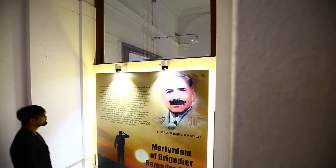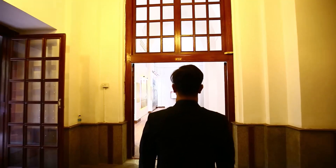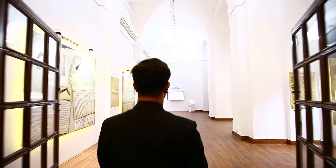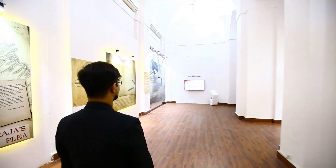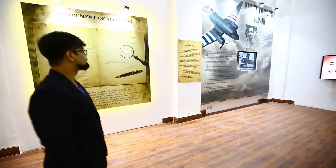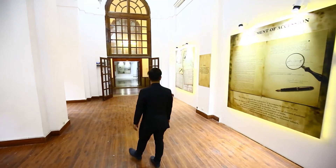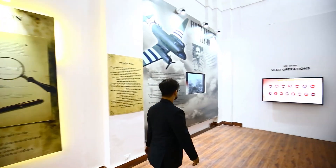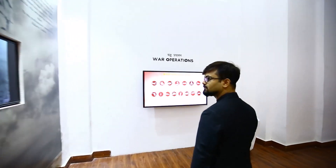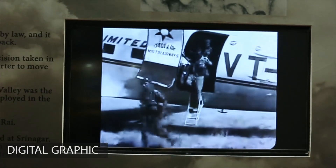The hall also pays tribute to the martyrs of the Kashmir state forces that laid down their lives fighting for the state. Post the invasion of the Pakistani militia, the Maharaja of Jammu and Kashmir pleaded for help from India in fighting the invaders. Post the signing of the instrument of accession, Jammu and Kashmir became an integral part of India, and the Indian Army took charge. The first troops flying into Srinagar under dangerous conditions to save the valley was a historic moment in Indian history, showcased with a stunning digital graphic showing rare video footage of the Indian Army landing in Srinagar.